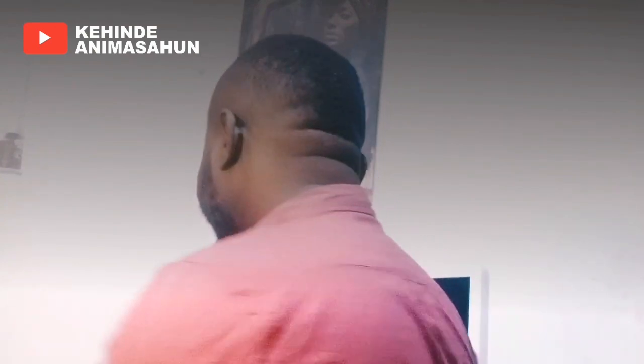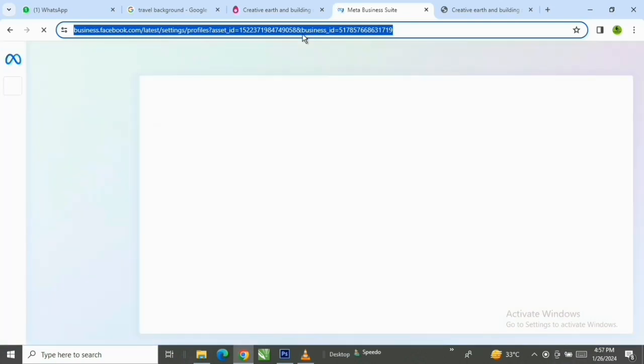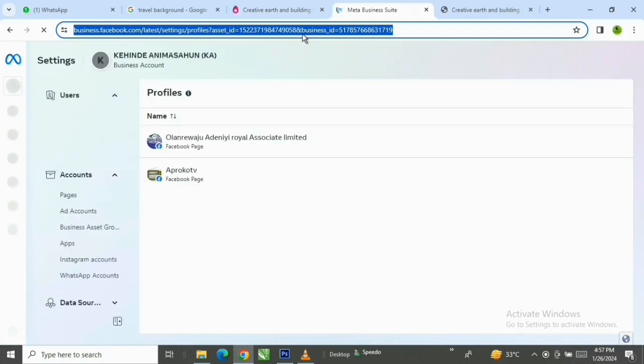The first thing you do is go to your Google Chrome and type business.facebook.com. When you log into your Facebook account, this is how it will appear. This is what we call the Facebook Business Manager — this is where you do most of your payments and registration on Facebook. You use the same Facebook account you use on your phone, but this is the business part of Facebook. So remember: business.facebook.com.